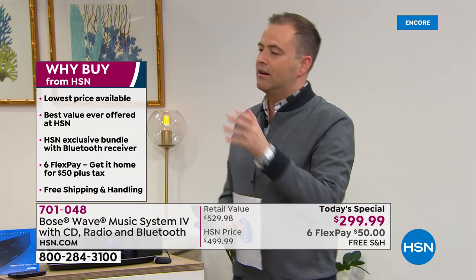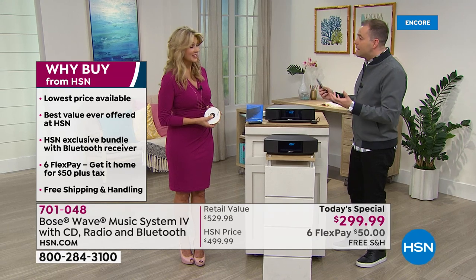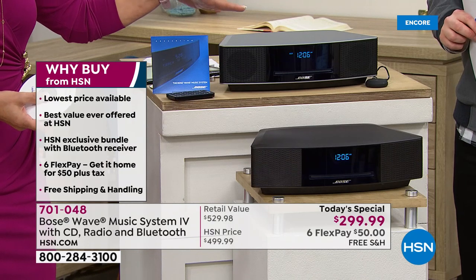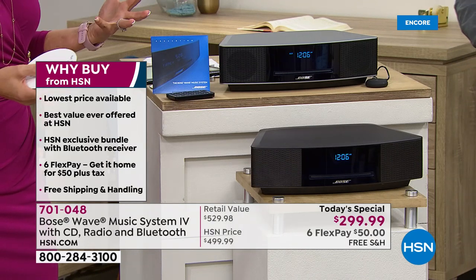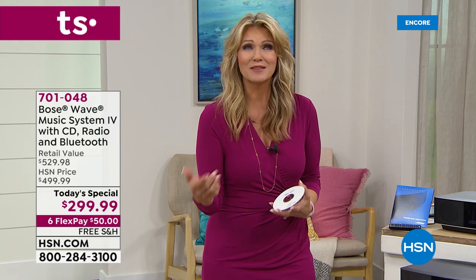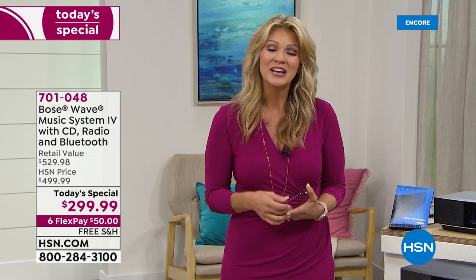We speak to people regularly who have had their Bose Music Wave 1, 2, 3 for years — it really becomes a lifelong product. With this wave music system you have the latest ingenuity and technology, and with that, the best sound. Think about the sound of the NFL, the Sistine Chapel, NASA — Bose partners with some of the biggest brands and technology leaders to deliver sound that is absolutely unparalleled.